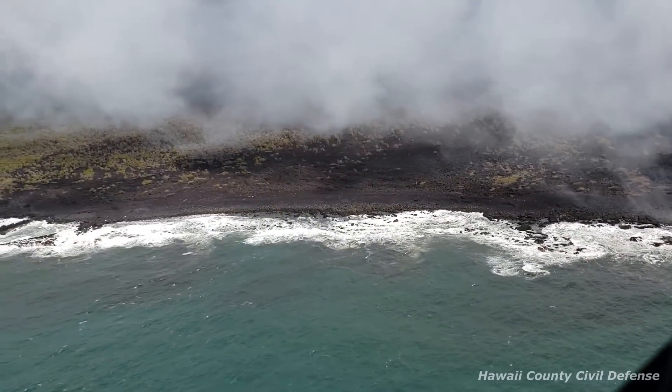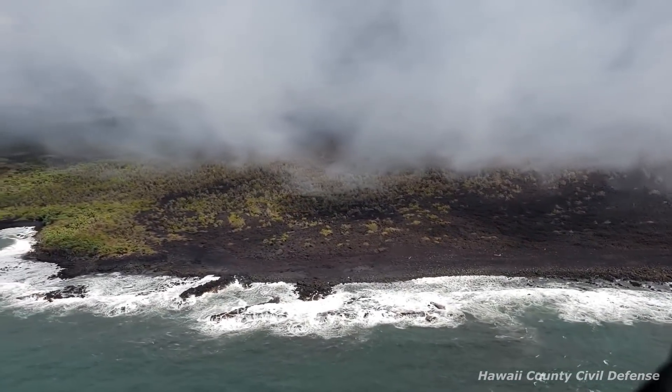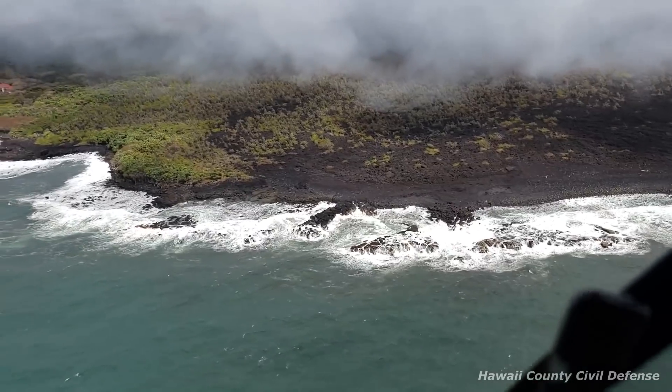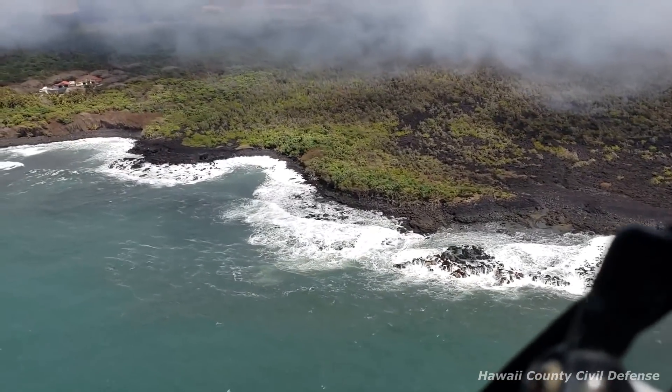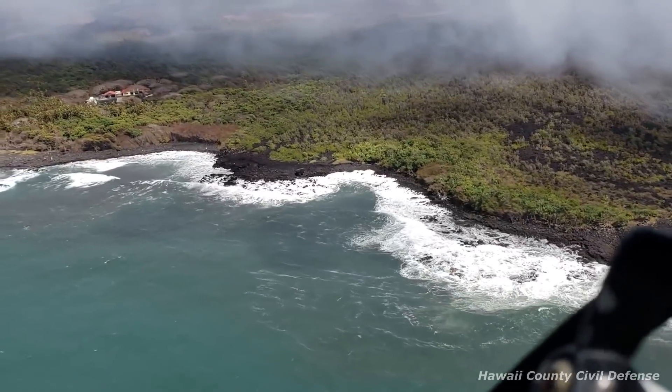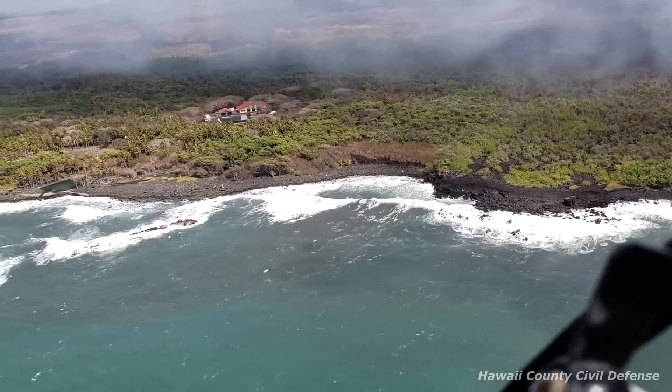Inward slumping of the rim and walls of Halimaumau continues in response to ongoing subsidence at the summit. Also, Fissure 22 does seem to be a little active, showing small flows, which is also being shown on the thermal imaging map.